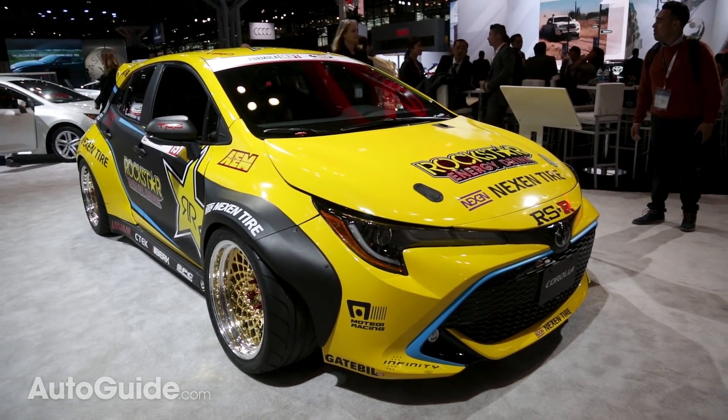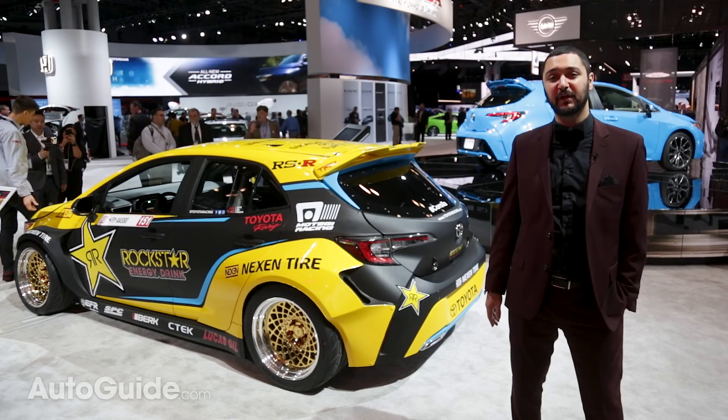So finally Toyota has modernized the Corolla hatch, and it's surely going to be another hit with compact car buyers. Sadly, we don't know when this car will be available yet or how much it will cost, so keep your eyes peeled to autoguide.com for more information.